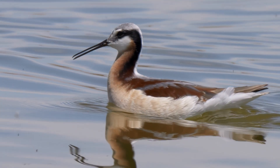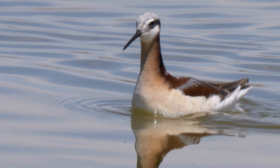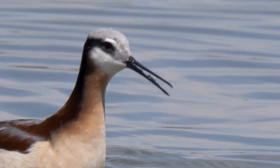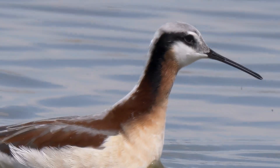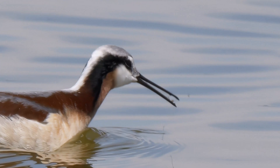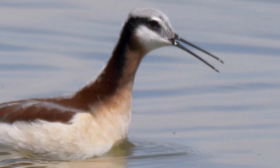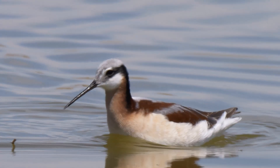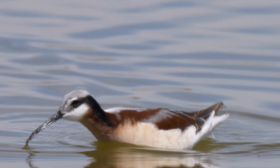By opening and closing its bill, the phalarope causes a drop of water and the food item it contains to move. Opening the bill always causes the droplet to move where the separation of the mandibles is less — toward the mouth. Finally, the bird's tongue can grab it and down it goes.